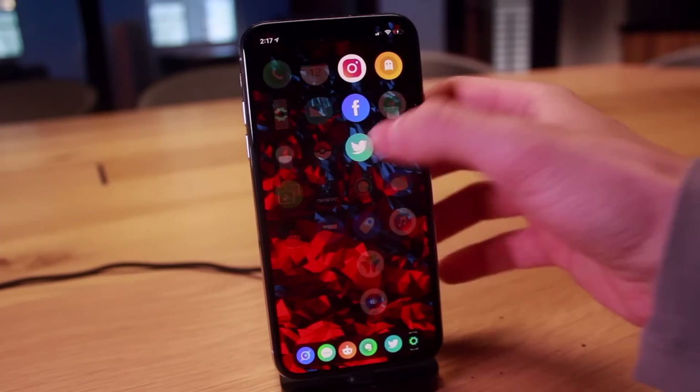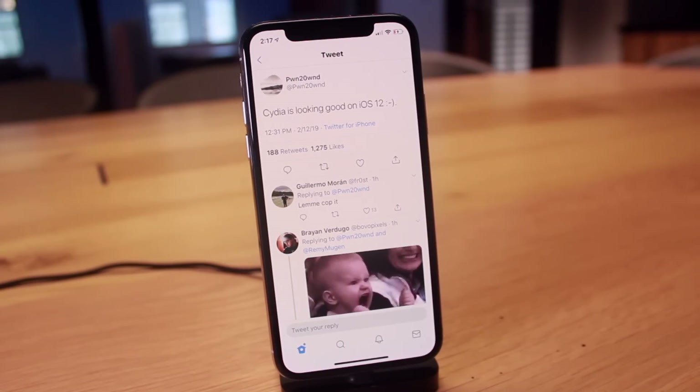Anyway guys, the main thing I wanted to cover in today's video is that Cydia is now partially running on iOS 12, and this was achieved by Pwn2Own and everyone on the Uncover Jailbreak team. So huge shout out to them. I'm super excited to see what comes in the near future. If you guys want to stay updated with the latest jailbreaking updates, definitely like, comment, and subscribe.